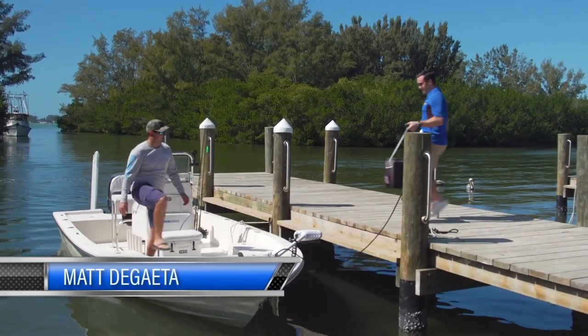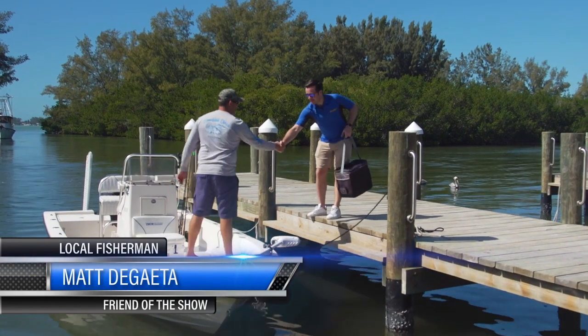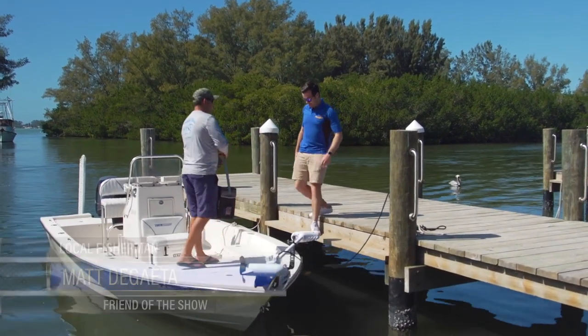Hey, Matt. Hey, Drew, how you doing? Pretty good, man, you? Good, good to see you. Yeah, you too, thanks for having us out. Absolutely, let's go for a boat ride. I'm excited.